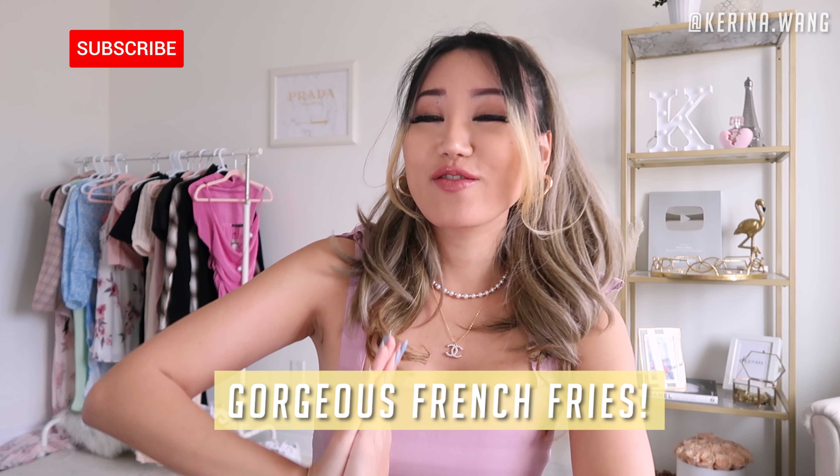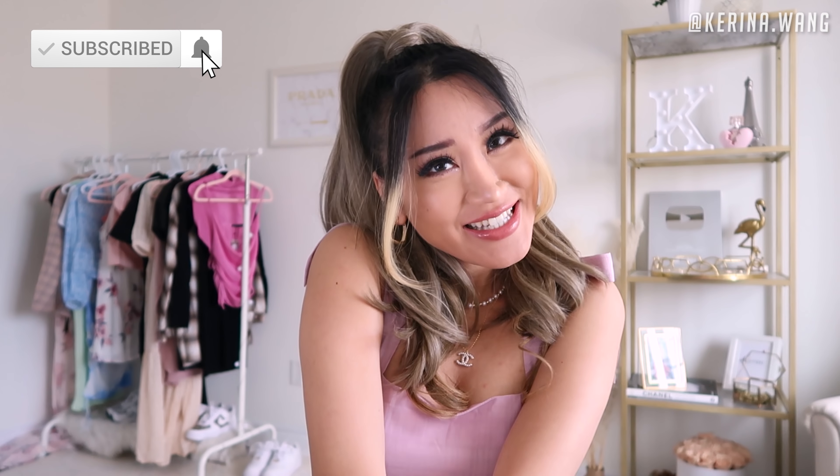Can you tell that I just cried last night and iced my eyes with some corn? Hi, my gorgeous french fries. How are you guys all doing today?